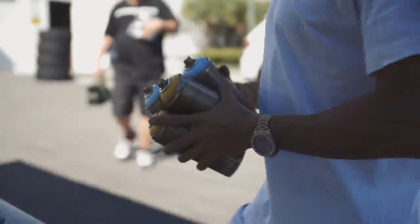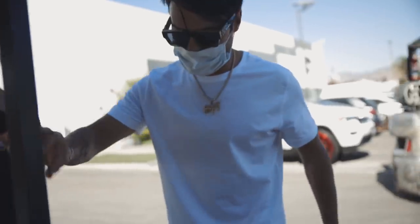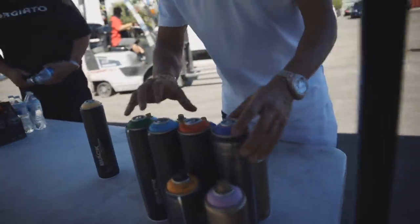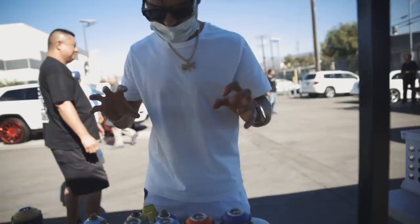I'm just setting up the colors — this is me setting up my color palette. These are the colors I'm going to be using for the lettering: A-L-E-C. You always have a darker tone, a mid-tone, and a light tone to give the letters form.